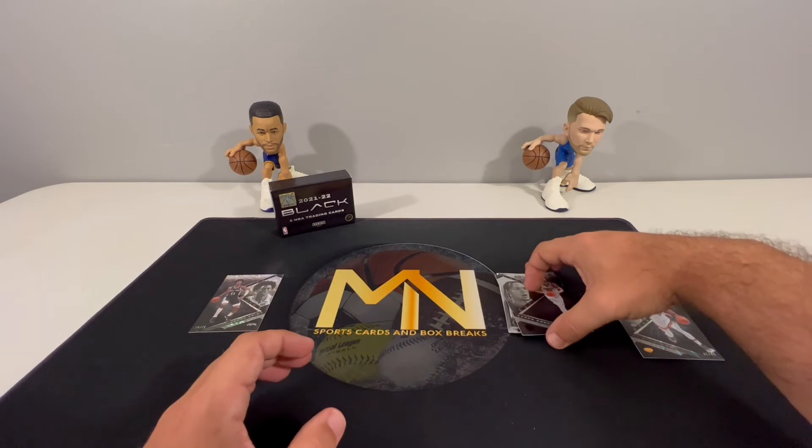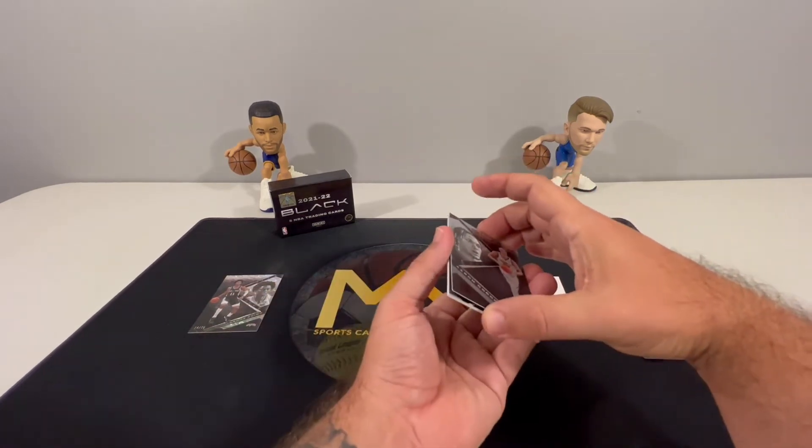And then we have a Joshua Primo rookie numbered to 75 — 14 of 75. That is our only rookie so far.